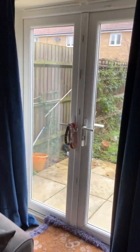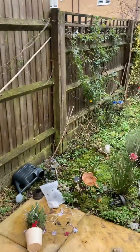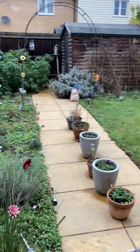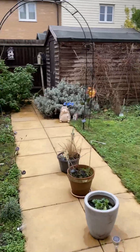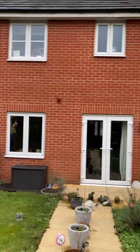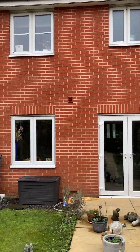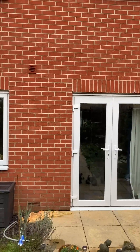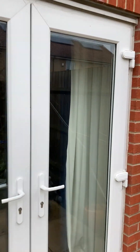Let me take you out into the garden so you can have a look around. Here we go, just showing you the back of the house. All right, let's go back inside and take you upstairs to show you all the bedrooms and the bathroom.